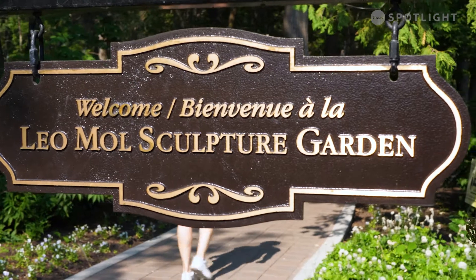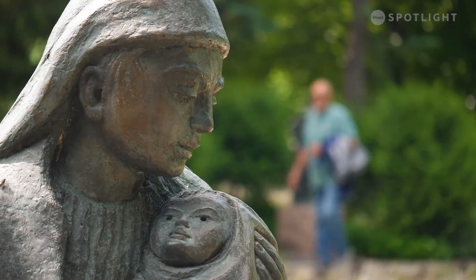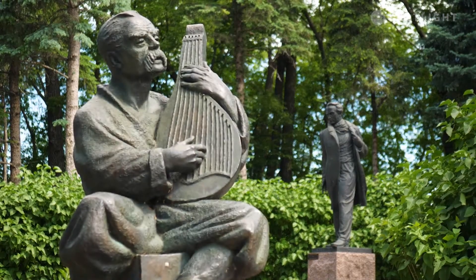The Leo Mol Sculpture Garden is one of the largest gardens in North America devoted to a single sculpture artist, so we're very pleased to have this beautiful series of works here at Assiniboine Park.